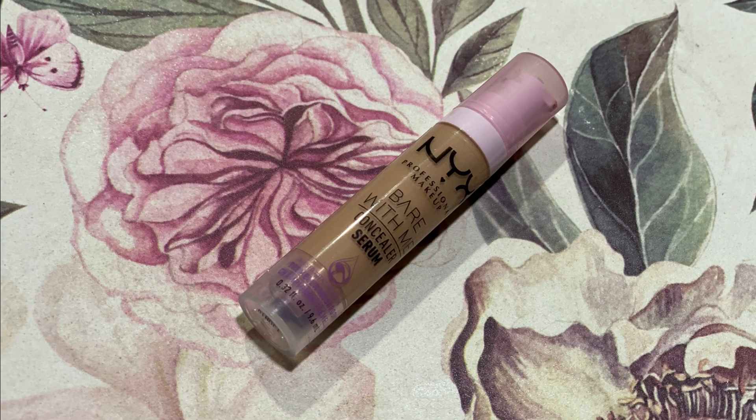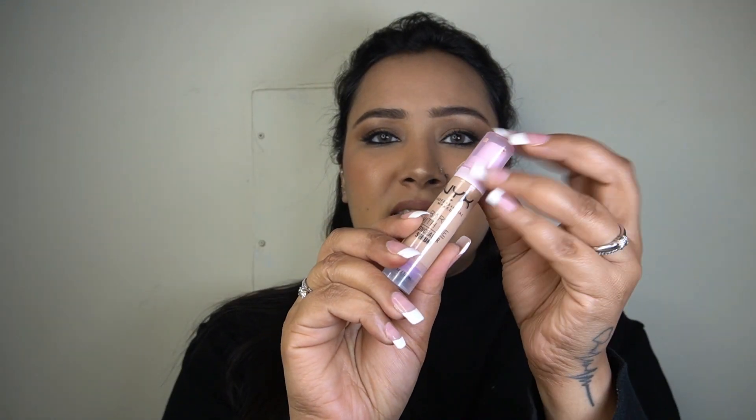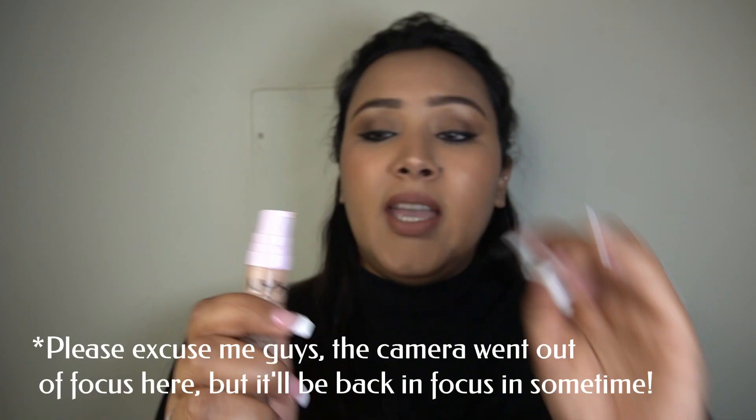Next is the NYX Bear With Me Concealer Serum in shade vanilla. It's a plastic component with a pump — no doe foot applicator. It's a super hydrating concealer that gives medium to fuller coverage; you can build it up as much as you want. It blends out like a dream, but being hydrating it will crease, so you have to set it. This is a blessing for those with very dry skin, but if you have oily skin it may crease, especially in the summers. This has been one of the most raved-about concealers internationally and nationally, and for good reason.